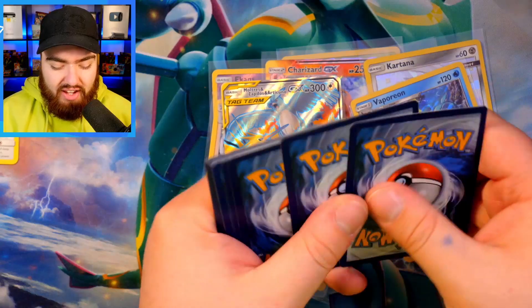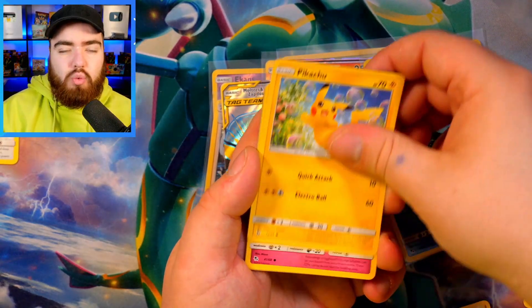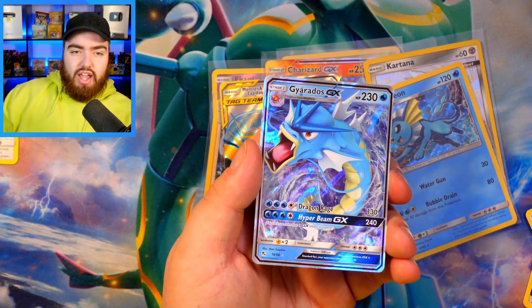Penultimate pack of Hidden Fates — we need a banger! We've got a Fire Energy — is that a sign? Graveler, Giovanni's Exile, Brock's Grit, Jigglypuff, Ekans, Koffing, Cubone, Reverse Holo Paris, and a Gyarados GX. The GXs are quite nice to be fair — the Charizard, the Gyarados. But you can get some stinkers: the Onix, the Pinsir, the Starmie — no offense to those cards.